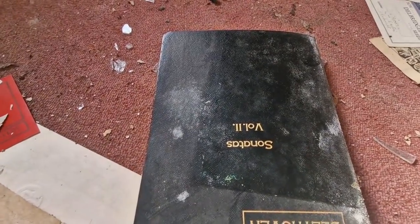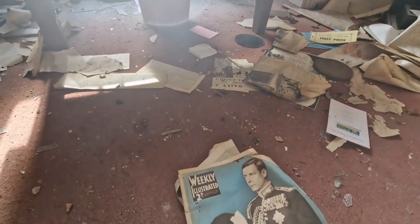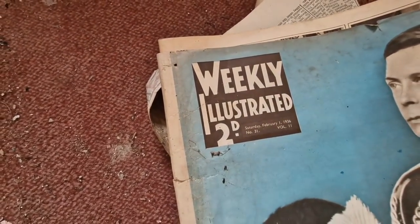Beethoven Sonata Volume 2 — there's old stuff in here, look. Weekly Illustrated for King Edward — 2d, what was 2d?